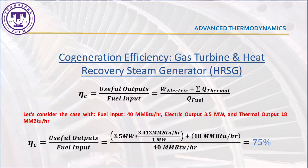By the use of this technology, outputs include not only the electricity generated, but also the remaining heat that is used to produce steam, typically in a heat recovery steam generator. To calculate the efficiency, we can use a case study with a system that generates 3.5 MW of electricity and 18 million BTU/hour of steam, using 40 million BTU/hour of natural gas.